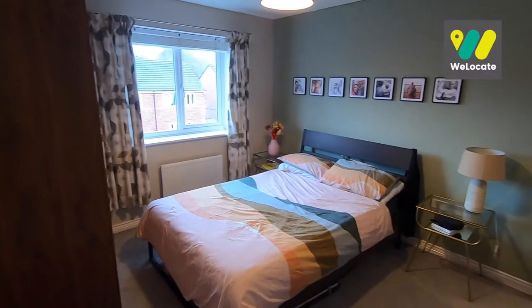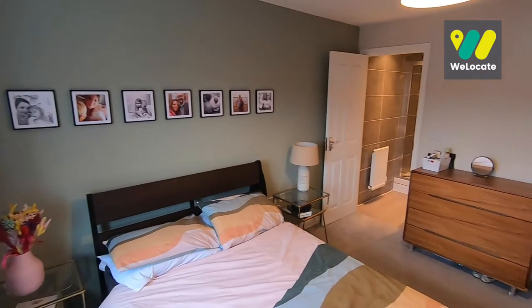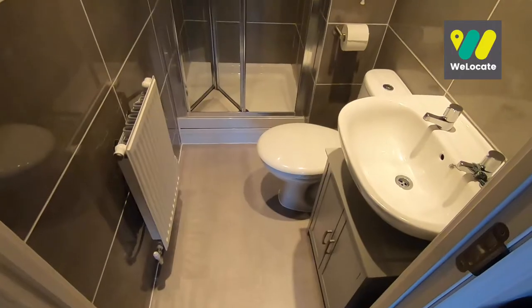Bedroom 1 is positioned to the rear of the property, so it overlooks the garden. It's a lovely bright room, and you've also got the en suite shower room, which is beautifully finished with floor-to-ceiling tiles.